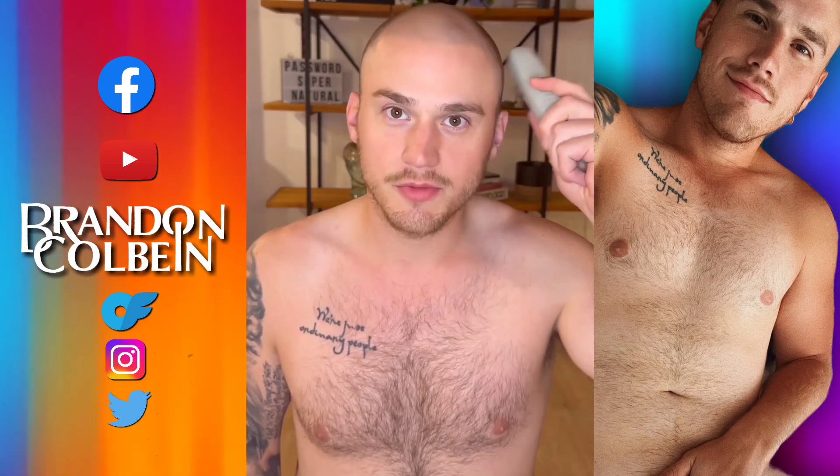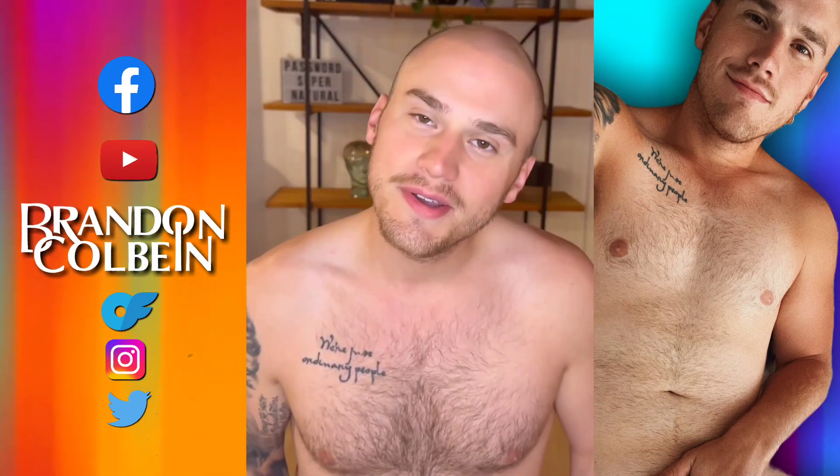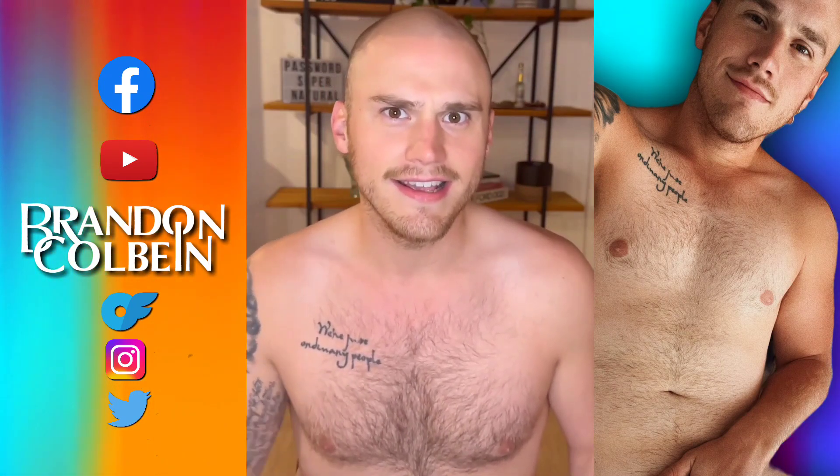A bunch of you guys have been asking me for a video of me shaving my head. If you don't know, I have SMP, which means scalp micropigmentation, so my whole head is essentially a tattoo.